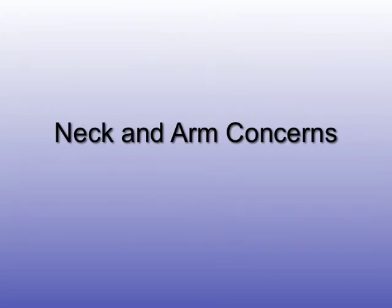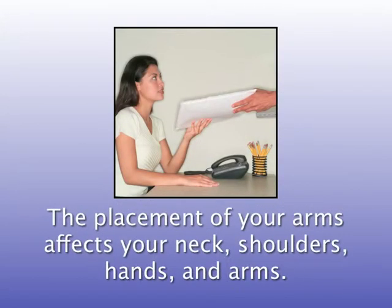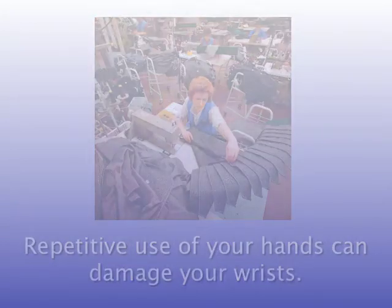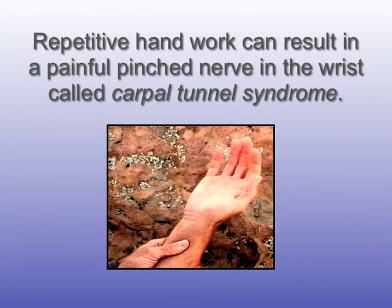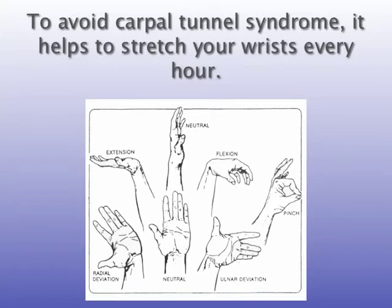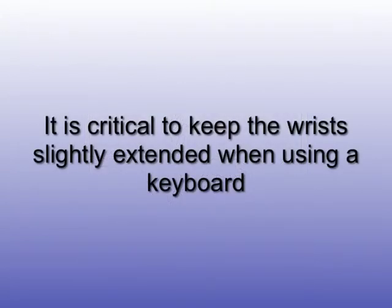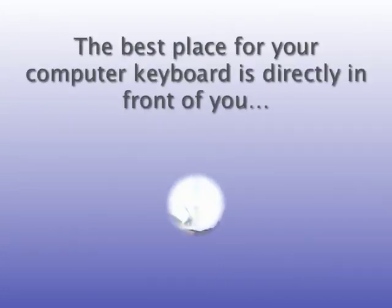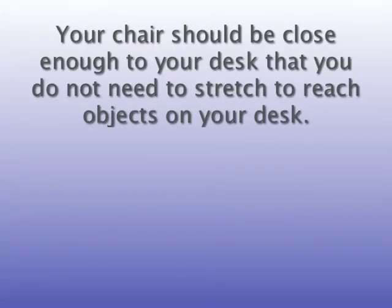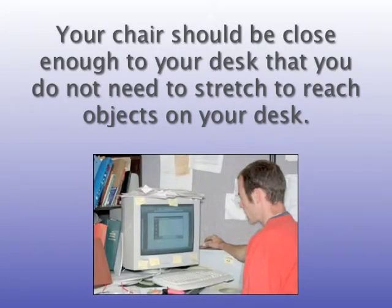Neck and arm concerns. The placement of your arms affects your neck, shoulders, hands, and arms. Repetitive use of your hands can damage your wrists. Repetitive handwork can result in a painful pinched nerve in the wrist called carpal tunnel syndrome. To avoid carpal tunnel syndrome, it helps to stretch your wrists every hour. It is critical to keep the wrists slightly extended when using a keyboard. The best place for your computer keyboard is directly in front of you, not off to one side. Your chair should be close enough to your desk that you do not need to stretch to reach objects on your desk.